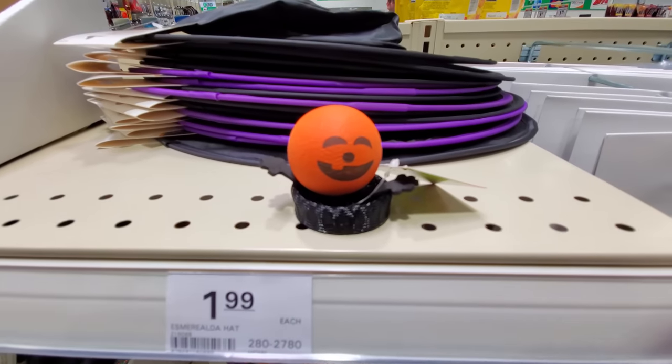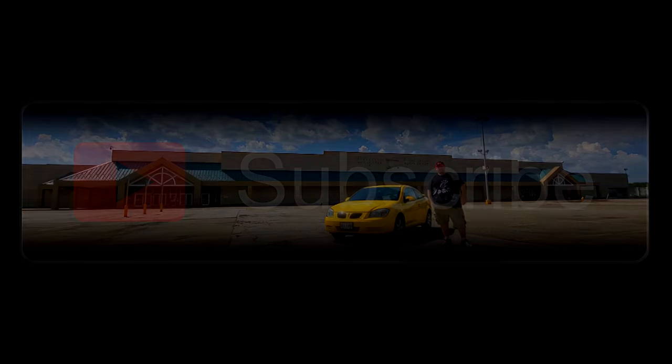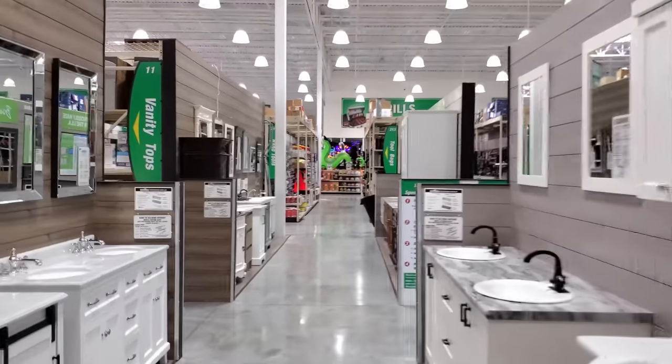Guys, today we are over in New Philadelphia at the Menards. This building was just built not too long ago, and I love retail — that's what this channel is mainly about. If you go back on this channel, you can see this place go from being a Super Kmart to a Menards, the entire thing being built. But today we're going in here to see what we can find for Halloween. We're going to go find some Halloween stuff — and I see it straight ahead, guys.